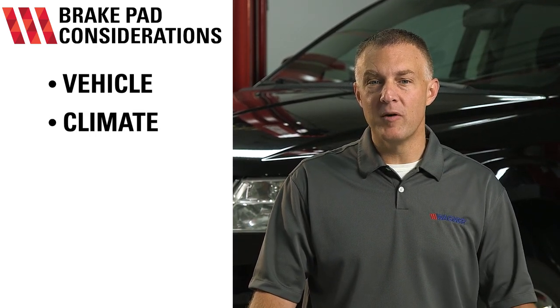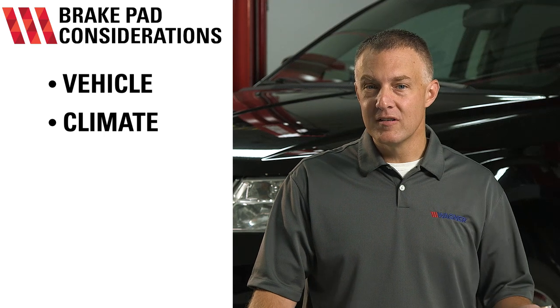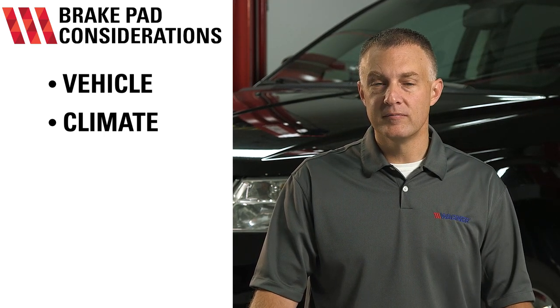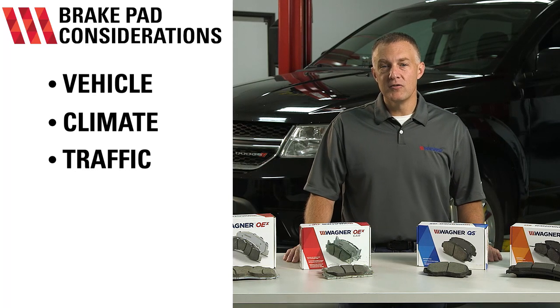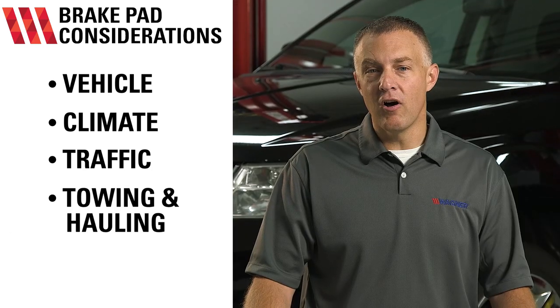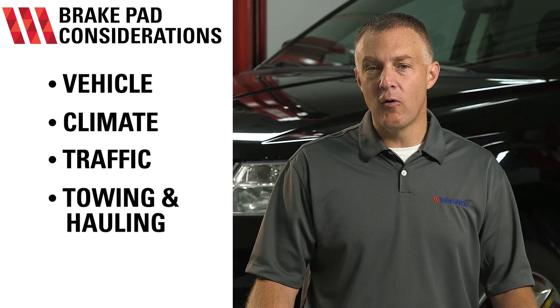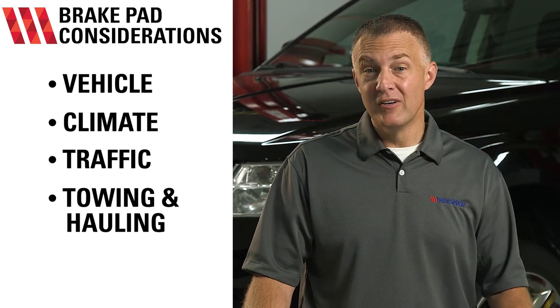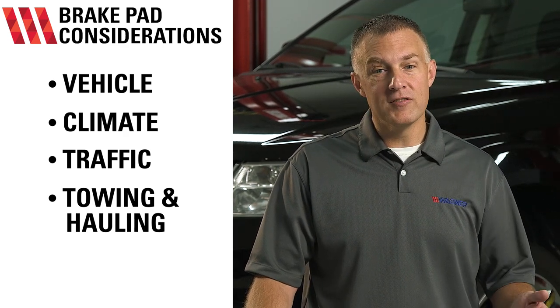Climate — what type of environment do you drive in? Is it mountainous? Is it hot or cold? These conditions can all affect your brake pad choice. Traffic — do you do a lot of stop-and-go city driving or do you put more highway miles on your vehicle? Towing and hauling — do you use your vehicle to tow or haul a heavy load? Towing a trailer or boat or maybe your camper? Or loading up the bed of your truck — all places that strain on your brakes.